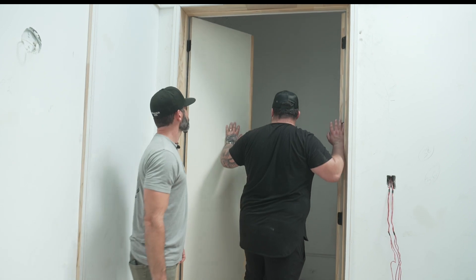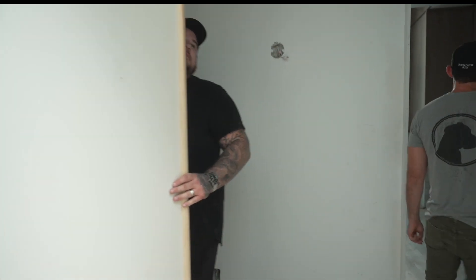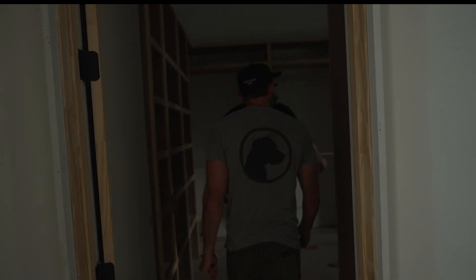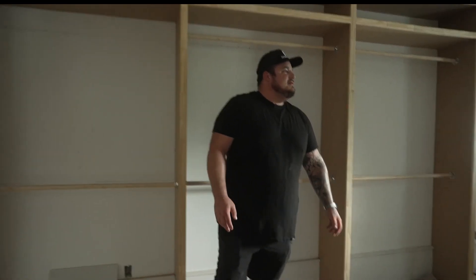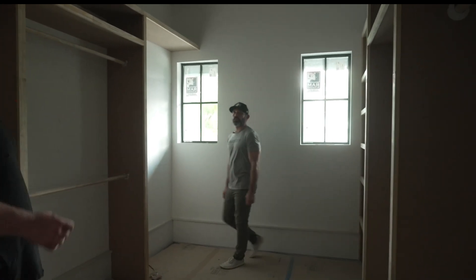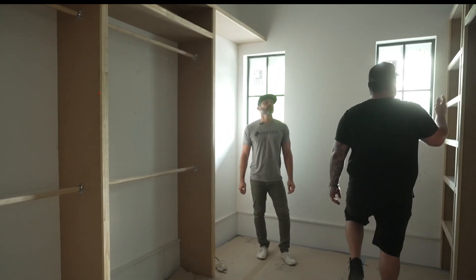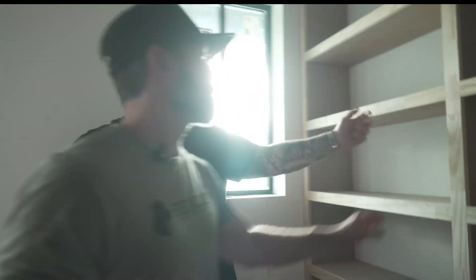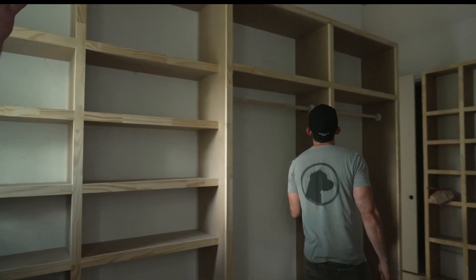These French doors open into the master suite. Come look at our closet — there's not much light in here, but this is the size of a good bedroom. Big custom closets sell houses. This is all my trim carpenter using double one-by-twelve MDF and putting a real wood face on it. When it's all painted it's going to look great.